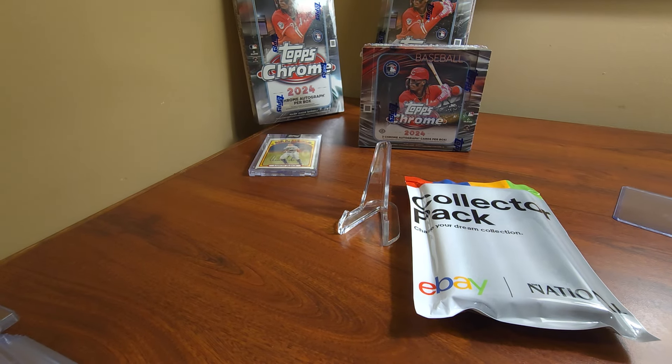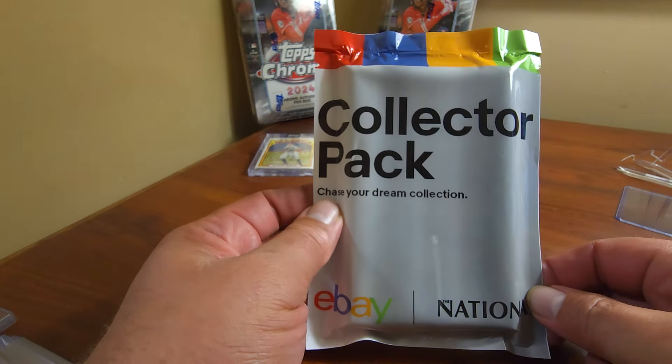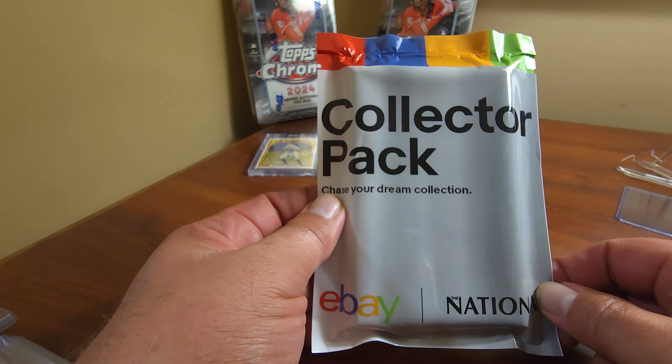I get here early first thing to get to the Topps booth, get some redemption wrapper packs and wait in line for that. Go browse the show for an hour or so, try to see what else looks interesting. I stopped at the eBay booth today and got this collector pack — you have to do a few things to get it.